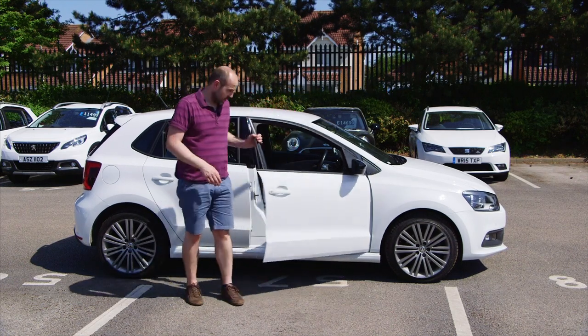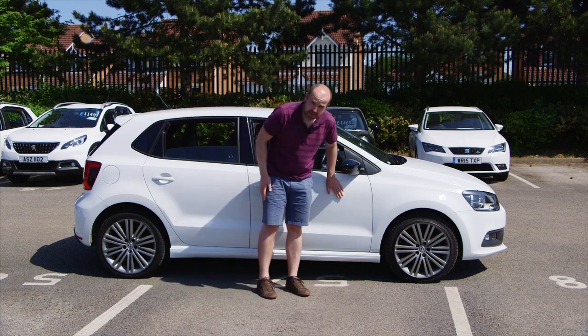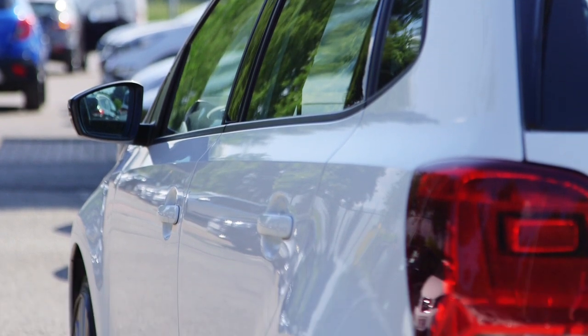As with any supermini, you should check your prospective Polo purchase for signs of damage to the bodywork and wheels, because these cars tend to spend a lot of time in towns where it's easy to pick up scrapes and scratches.